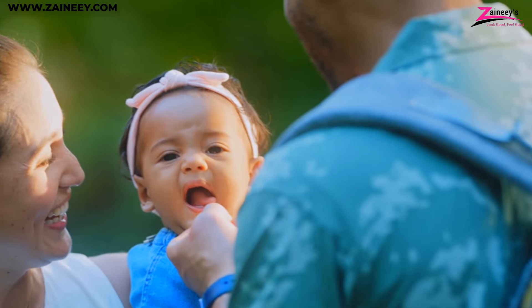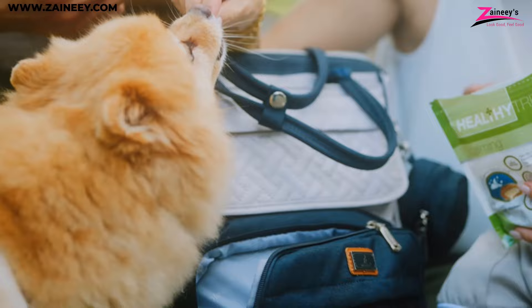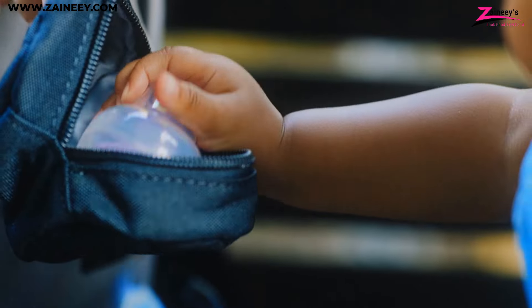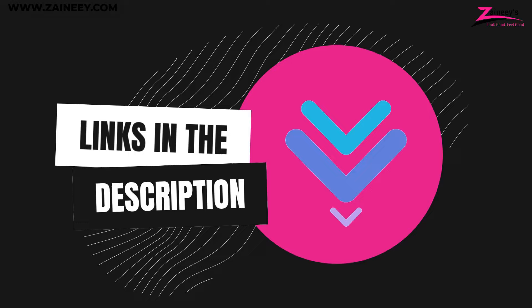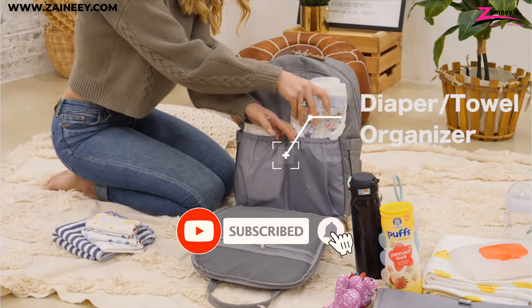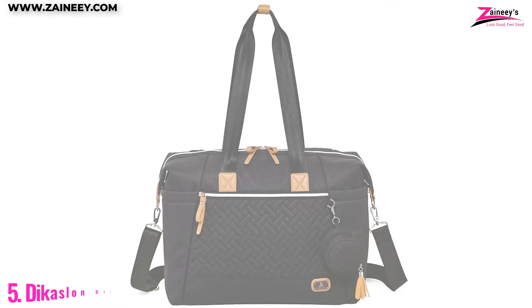In this video we will introduce you to the top five best diaper bags, whether you're a mom or dad, you'll find the perfect diaper bag to suit your needs and lifestyle. We made this list based on research, quality, and customer reviews. If you want more information and updated pricing on the products mentioned, be sure to click the links in the description box below. So here are the top five best diaper bags.